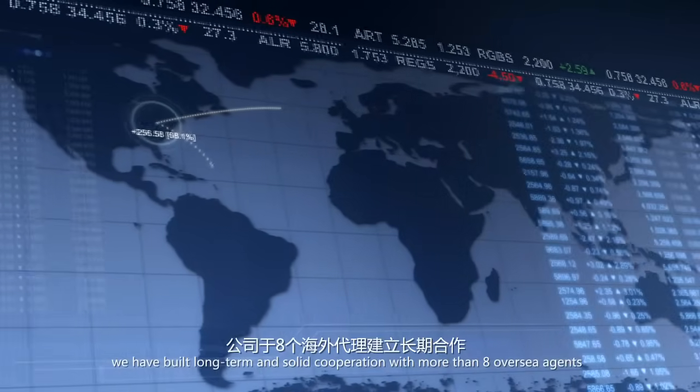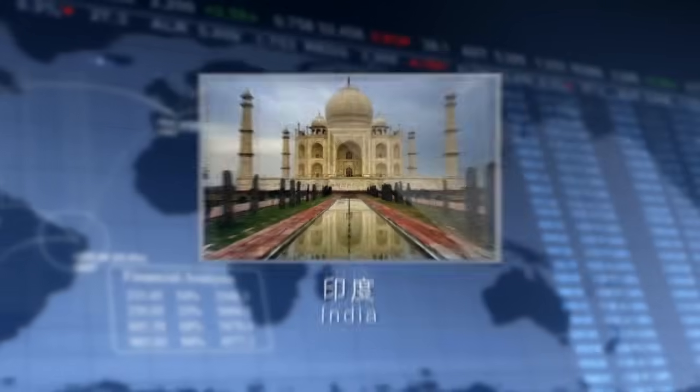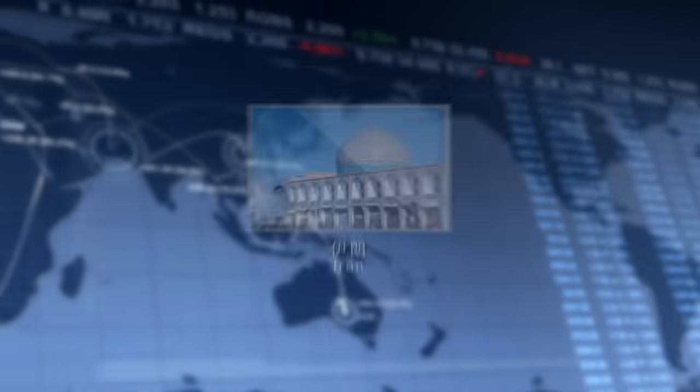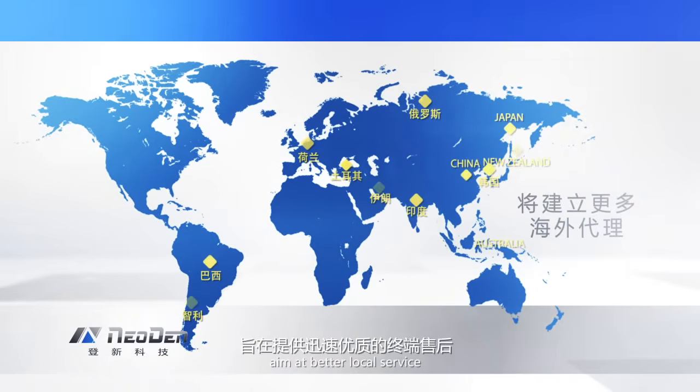Moreover, we have built long-term and solid cooperation with more than eight overseas agents, such as India, Netherlands, Russia, Brazil, Chile, Korea, Iran, and Turkey. More and more overseas agents may be added in the future, aiming at better local service with prompt response.